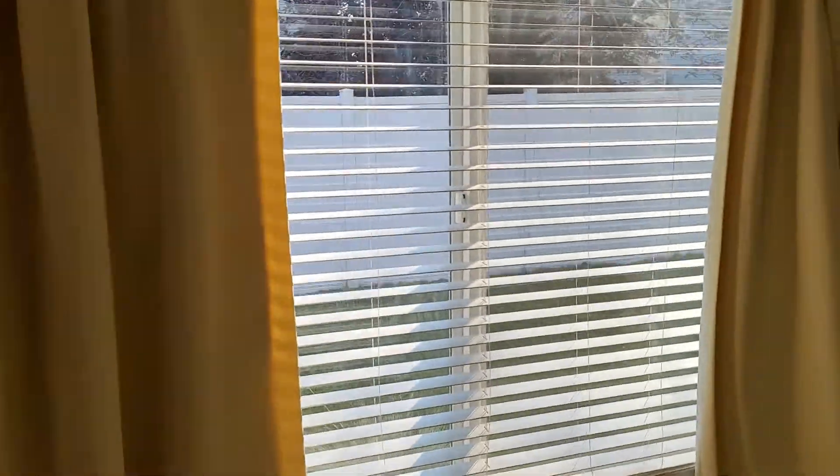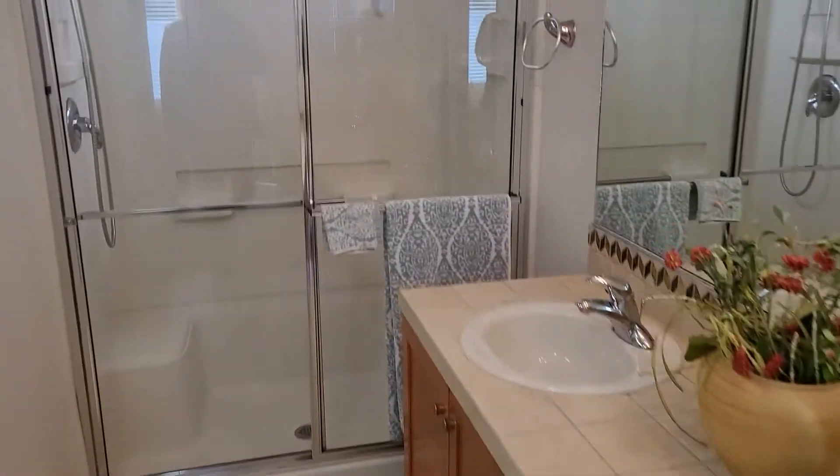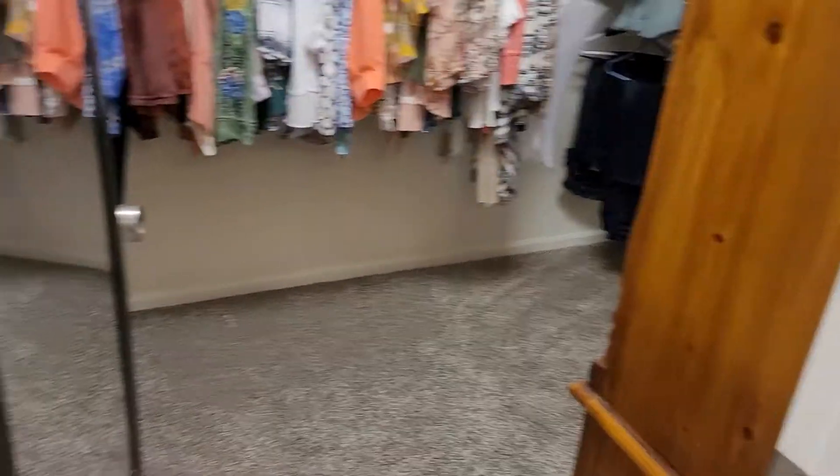The master suite looks into the backyard — it's kind of bright out here so it's gonna look a little wonky, but you can see into the backyard. And then back into the master bath, which has a dual vanity, a nice master shower, a huge walk-in closet, and just a little half restroom.